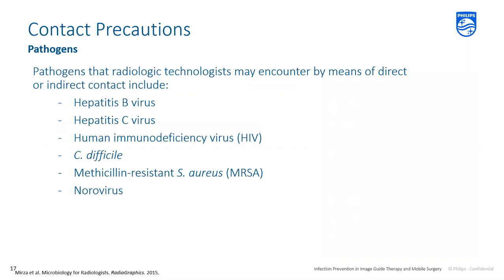Common pathogens under contact precautions include hepatitis B and C, HIV, C. diff, MRSA, VRE, and norovirus. It's important to follow the correct hand hygiene procedure depending on the pathogen. For C. diff specifically, normal alcohol hand sanitizer does not kill it — you must wash your hands with soap and water. It's that mechanical rubbing action that removes the microbes and flushes them out with the water and soap. C. diff must use soap and water.